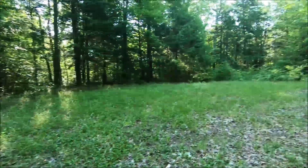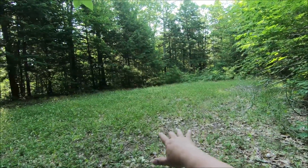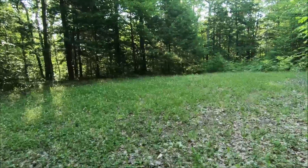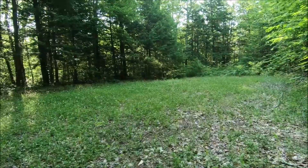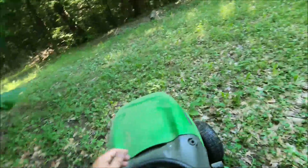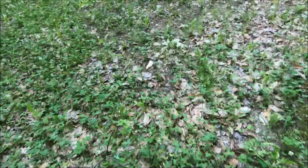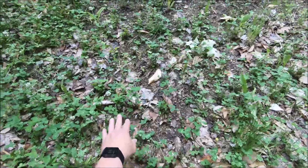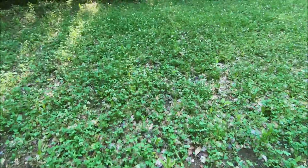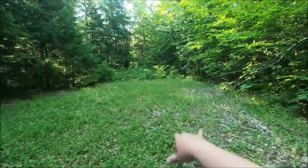Here we are from the back of the property — this is the closest food plot to the house. It's all clover and it looks like it's doing okay. I'll mow it just to keep it coming back up. Looking around, I can see it's been nipped, nipped, nipped — there's a lot of deer nipping going on. I'll set a camera up on this tree right here and see what's coming around in here.